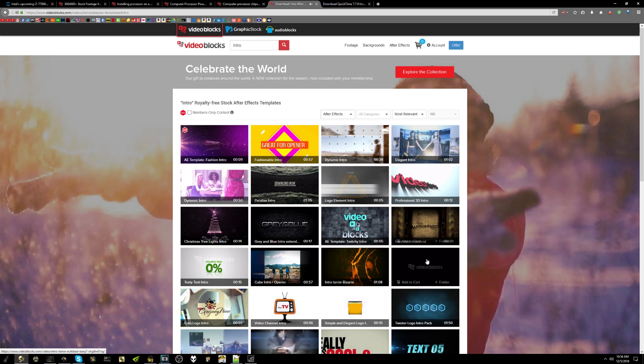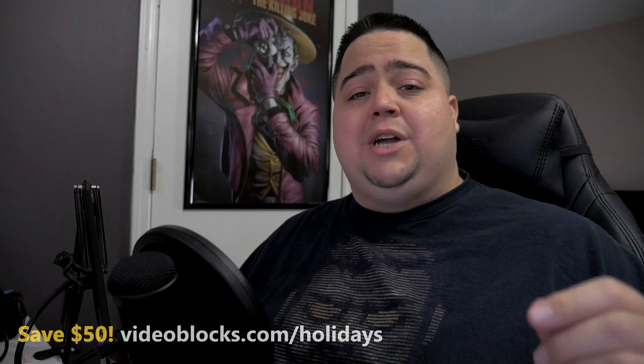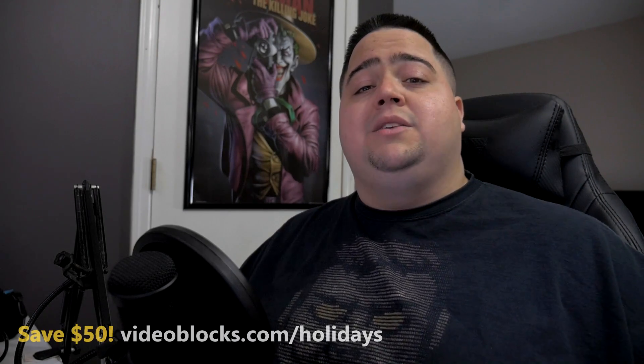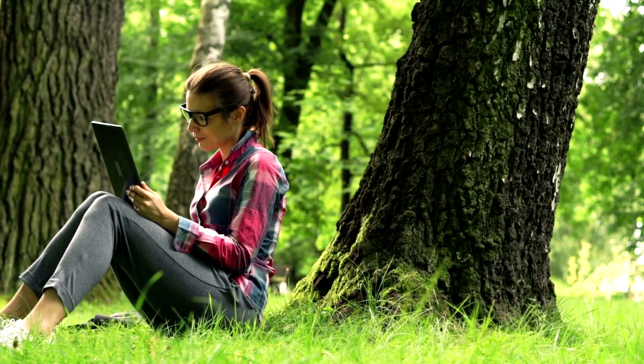I'm going to be utilizing them in some of the news videos like the one we're doing here today and probably in benchmarks, things like animated backgrounds in the future in all of my videos, because they did hook me up with a one-year membership as part of the sponsorship agreement. So if you guys are interested in Videoblocks, you can hit them up in the link down in the description below at Videoblocks.com/holidays, which saves you $50 off the one-year membership, usually priced at $149.